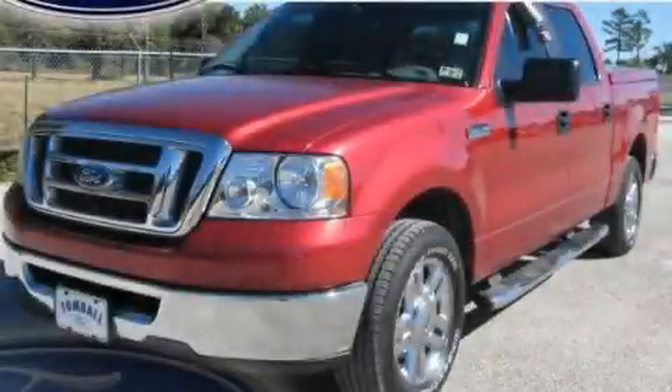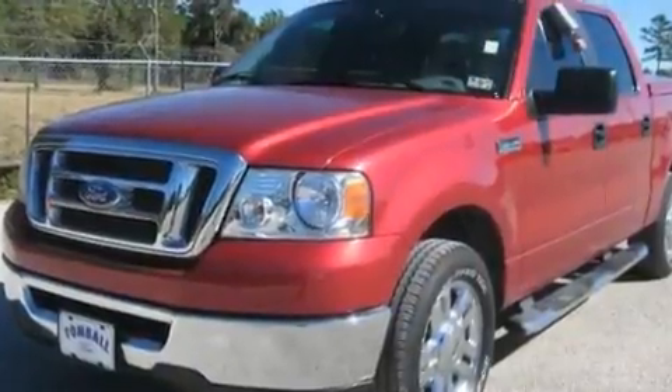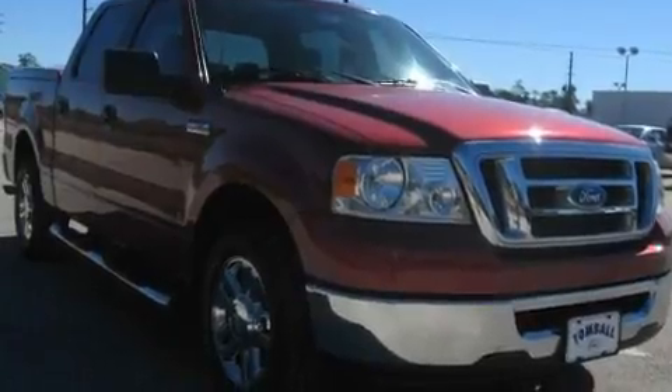This is a 2007 Ford F-150. It has what you need for work as well as what you want for play. It has a 4.6-liter 8-cylinder engine and a 4-speed automatic transmission.